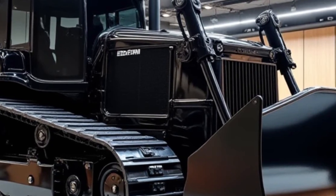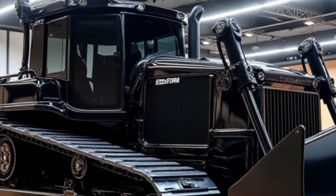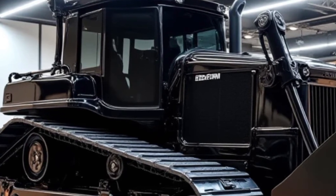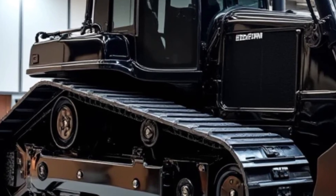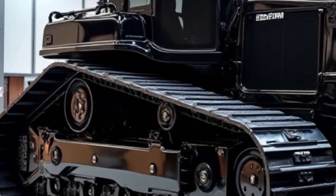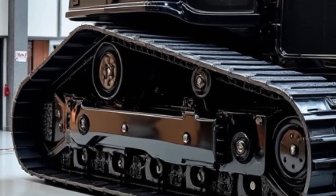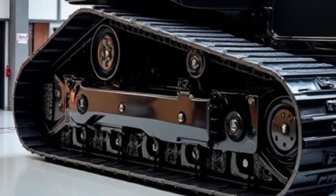Let's start with the design. Right off the bat, the BBM 146 looks aggressive yet sleek. Volvo has refined its exterior, integrating aerodynamics with durability. The front grille has been redesigned for better airflow, and the LED lighting system ensures maximum visibility in low light conditions.